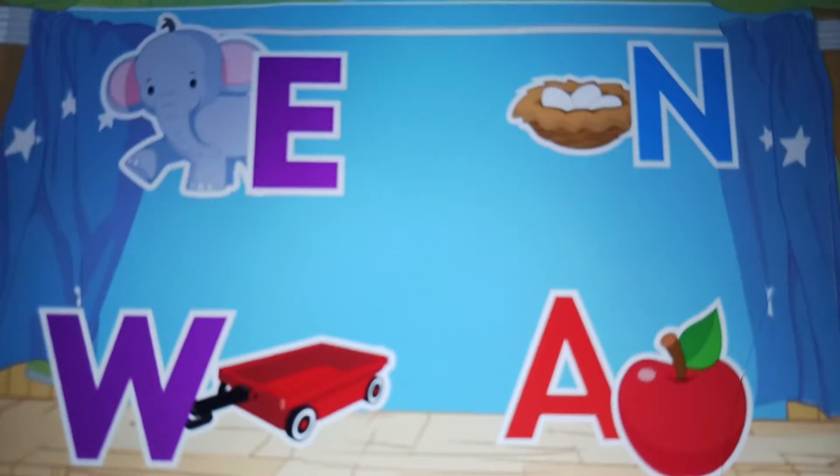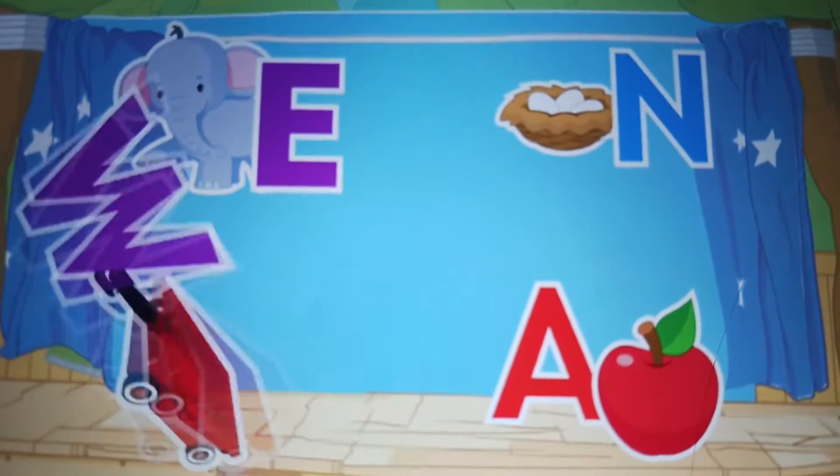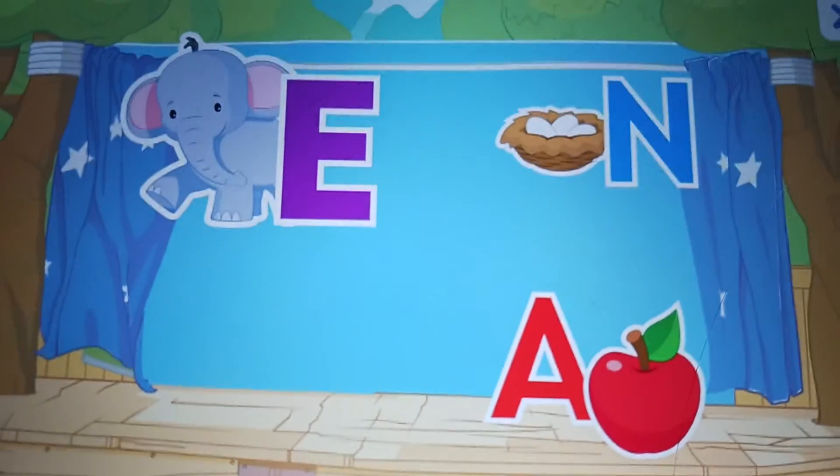Let's find more letters. W. Wagon. W for Wendy's. E. Elephant. E for Emily.